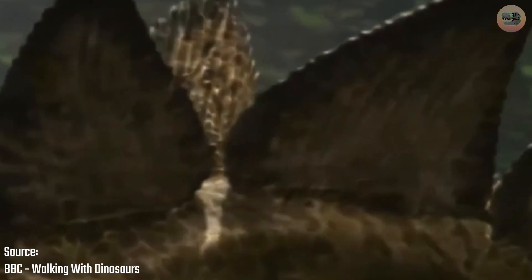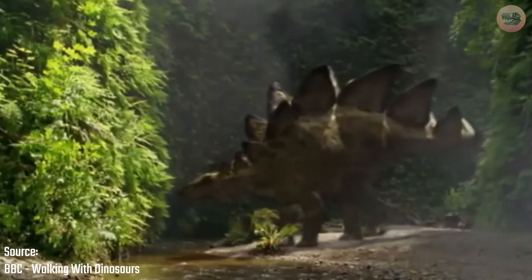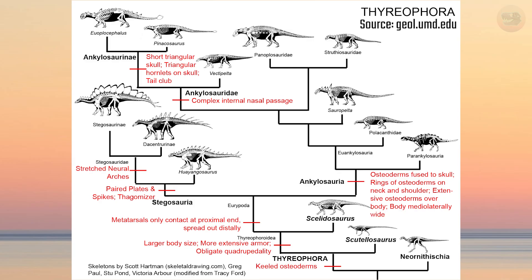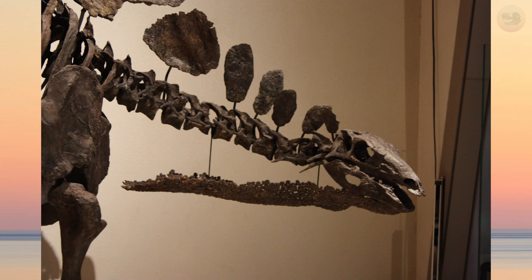Now, what about those iconic plates lining Stegosaurus's back? They weren't armor, at least not in the traditional sense. They were far too thin, fragile, and full of blood vessels to withstand a predator's bite. Stegosaurus belongs to an armored group of dinosaurs and is considered an armored dinosaur — however, those plates aren't actually considered armor.